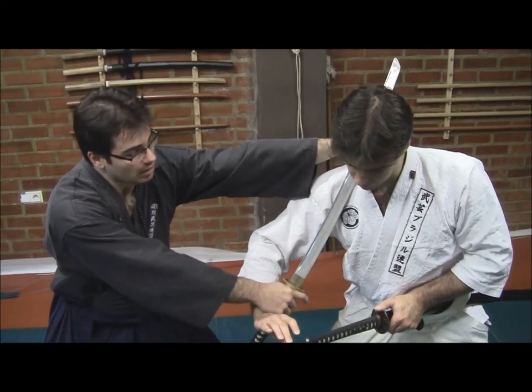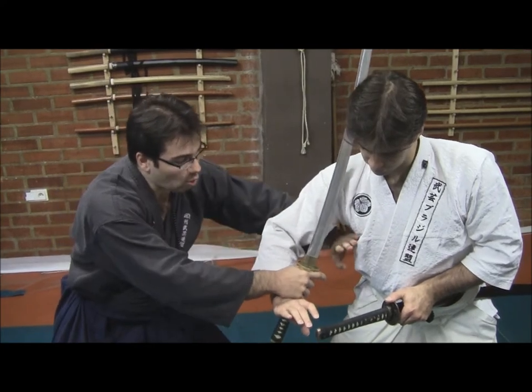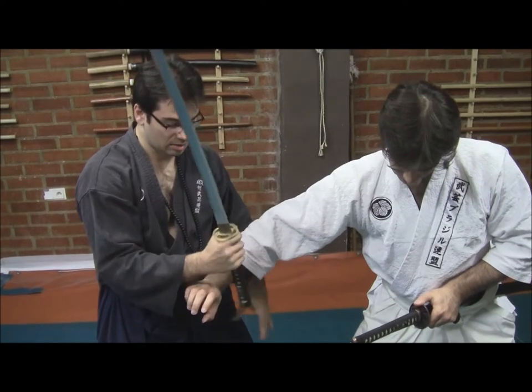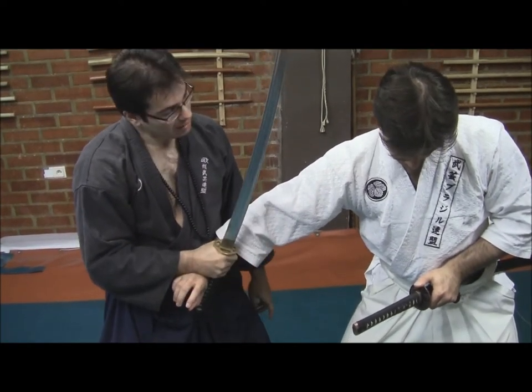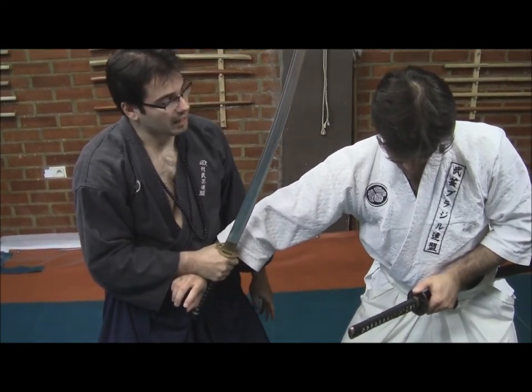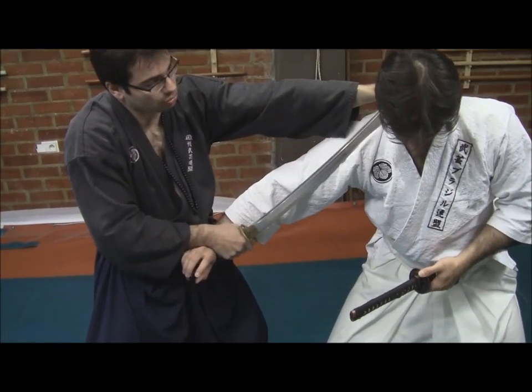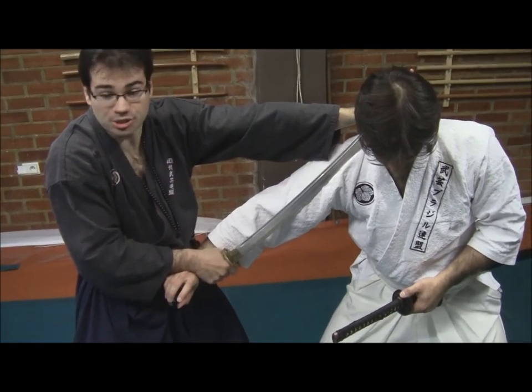From here, we will be opening and catching with the Tsuka — with the handle — his wrist, under my body. And from here, we will be applying a torque to his neck.